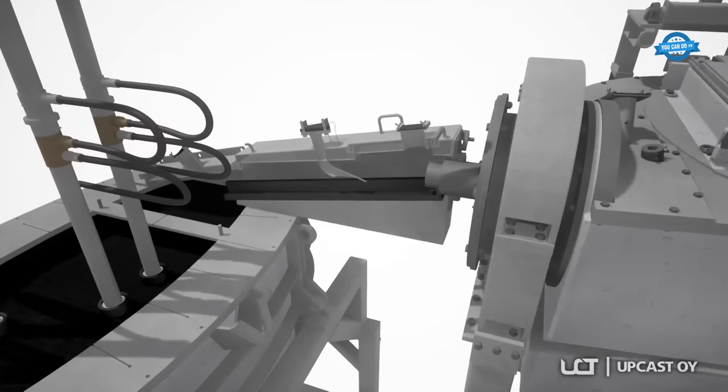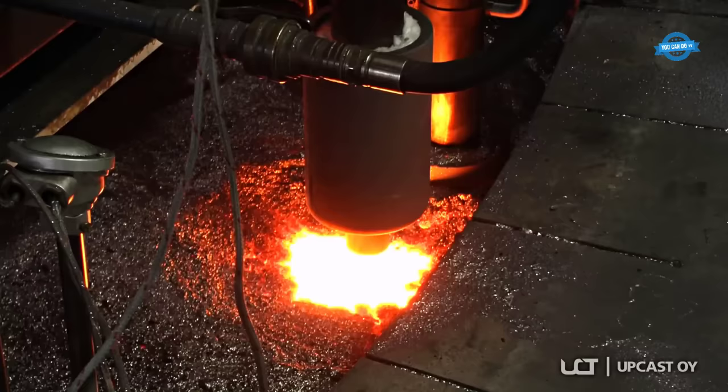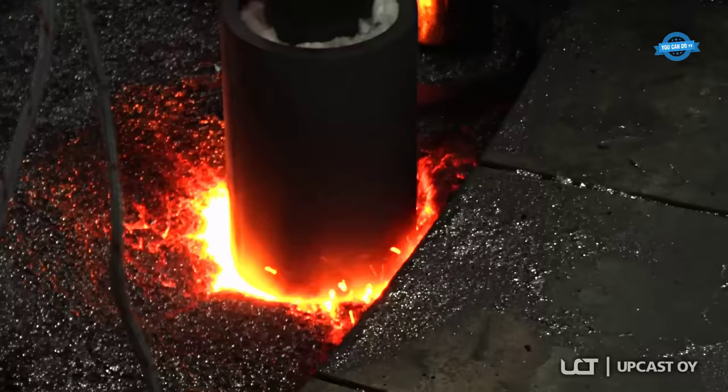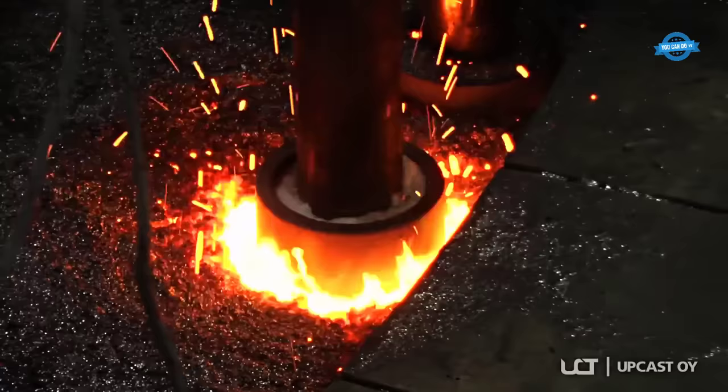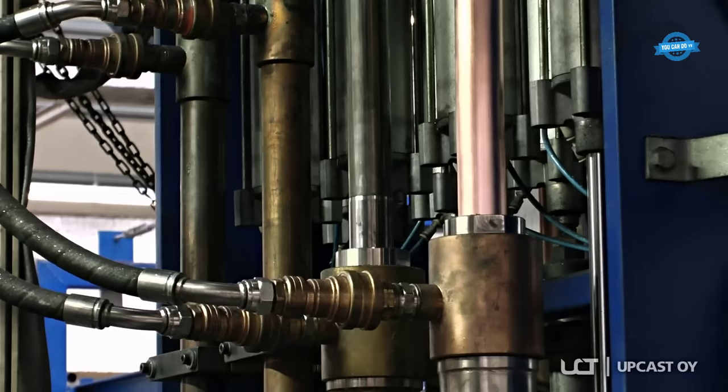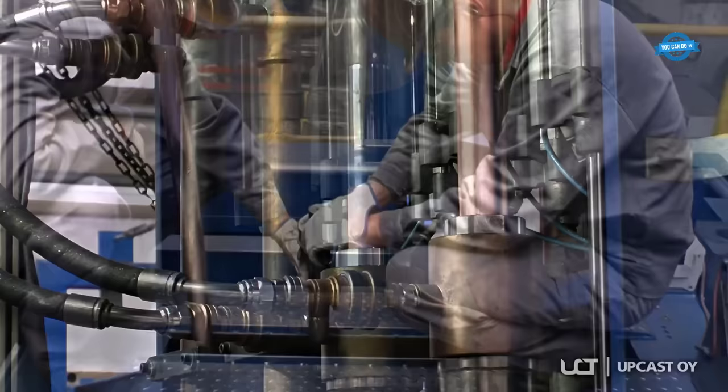Single furnace configuration is recommended for casting capacities up to 12,000 tons per annum. It is a compact, open-top unit that combines the melting and casting functions into a single furnace. The double furnace line is applicable for an output of up to 40,000 TPA; this system features separate melting and casting furnaces, enabling higher production rates and increased capacity. The triple furnace arrangement consists of two melting furnaces — separate ones for cathodes and recycled copper — and one casting furnace. It is the most suitable solution when both cathodes and recycled copper are used as raw materials, allowing for a high degree of flexibility and efficiency.